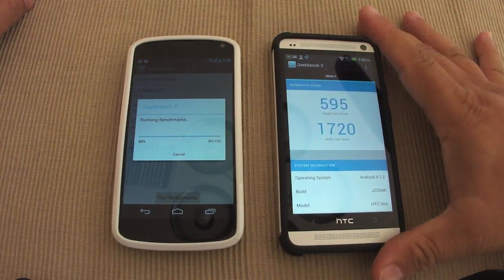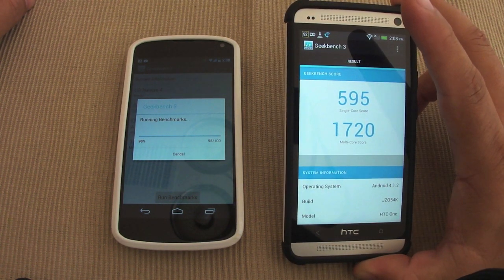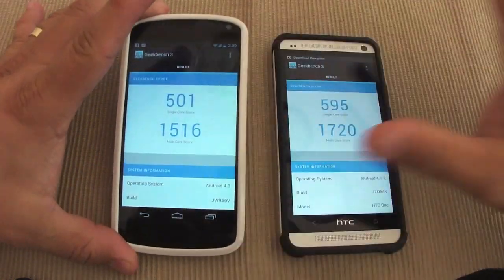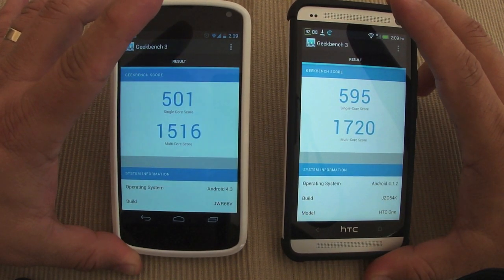So this one is about to end, and here is the score: 595 single-core, 1720 multi-core. And here is the Nexus 4 — not bad: 501 single-core, 1516 multi-core.